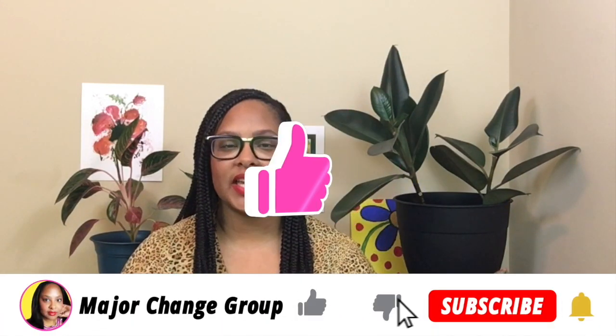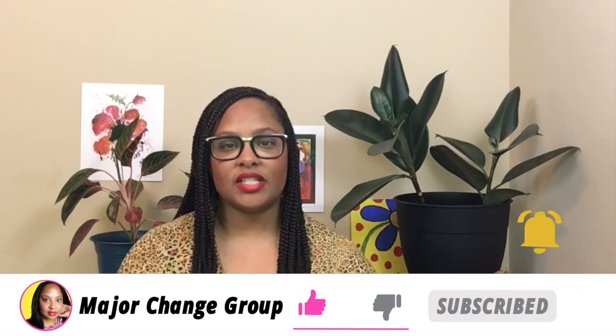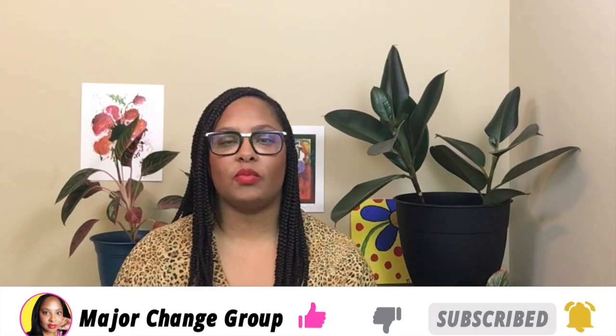Hey everybody, I'm Tasha from the Major Change Group, where we believe small changes can create big results. And if this is your first time on the channel, welcome. We talk about credit, budgeting, and student loans.